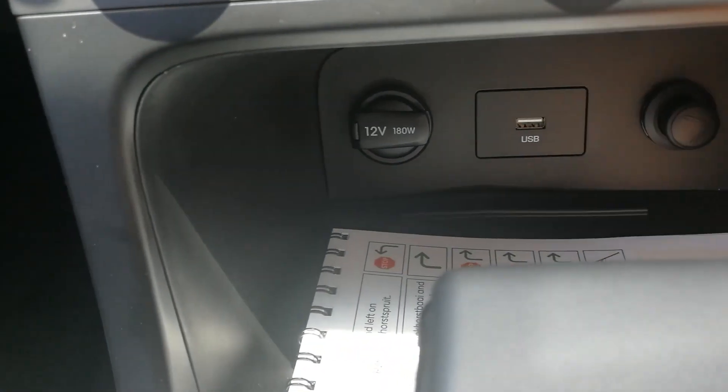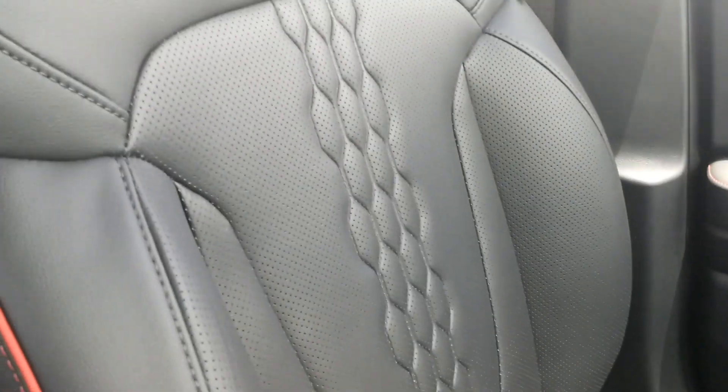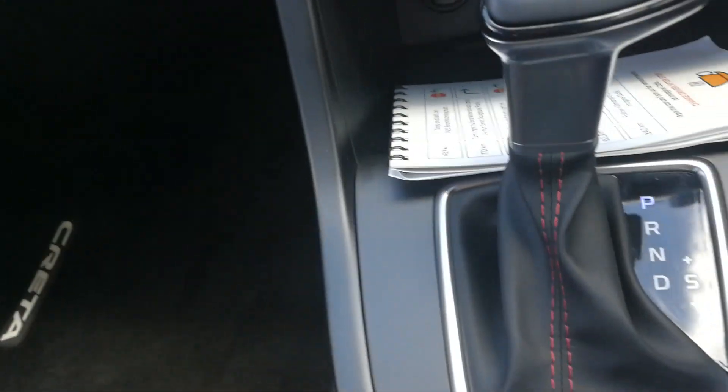Down here you can see your USB, your 12-volt, and there's even wireless charging on the top model — nice touches. The dash is plastic but it's very well put together, looks good and neat generally. On the top model you get full leather trim with nice contrasting red stitching in various spots. And that gear shifter — look at that T-bar gear shifter — looks very nice.